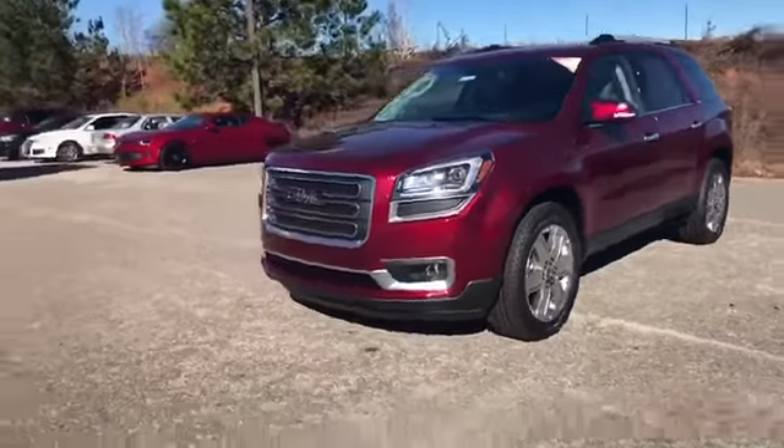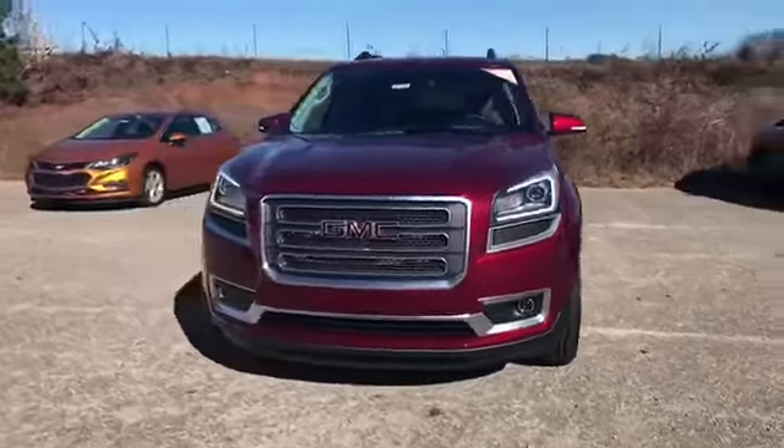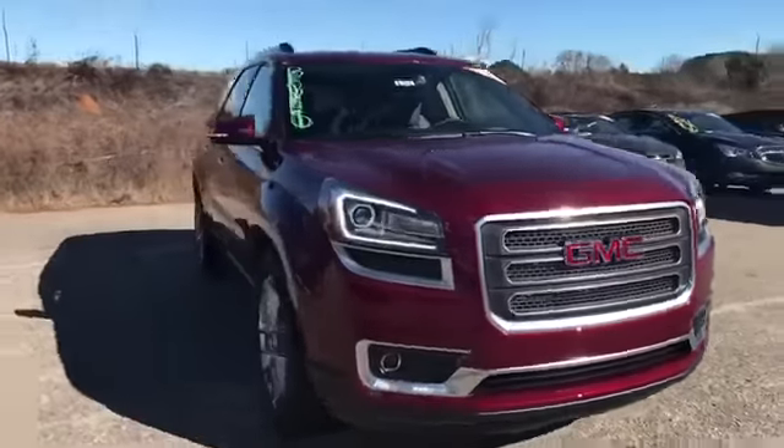So this is a crimson red Acadia right here, 2017 as well, limited. It's a bonus tag, like I said, so I'll make you a killer deal on this.